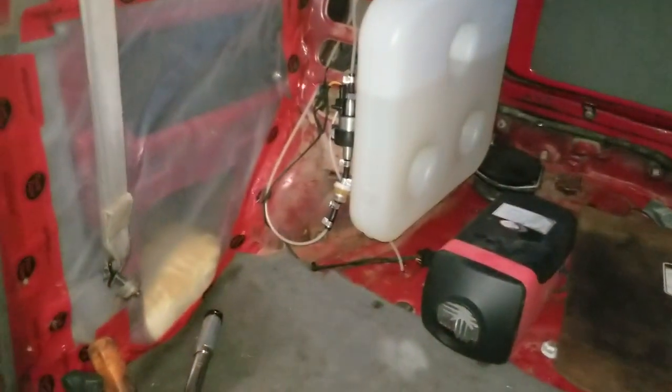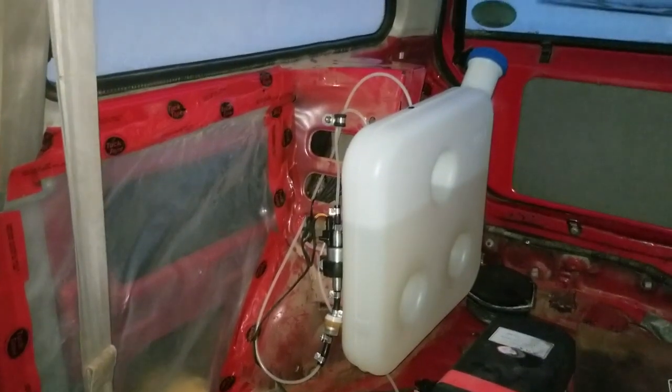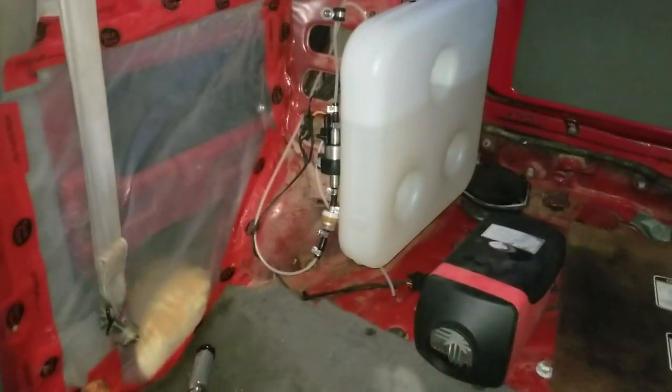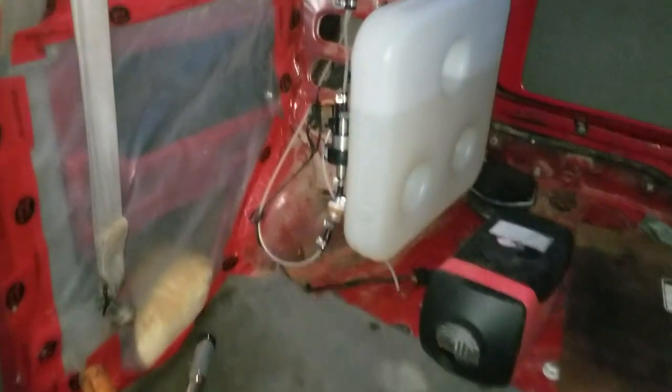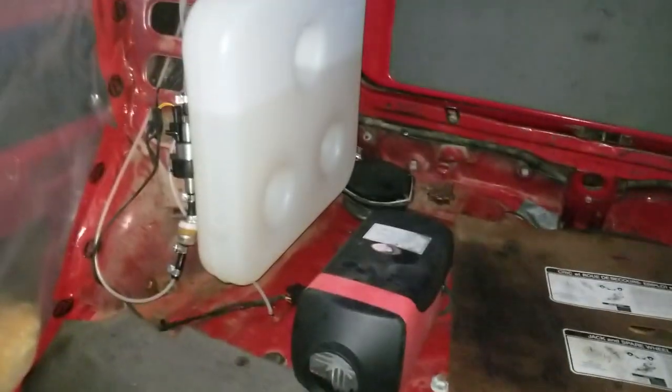A little update on this heater - it's been working quite well except for two days where I had issues, but it's working now. Everybody says a 5 kilowatt is too big for a little vehicle, but this is about as small a vehicle as you get - a little Ford Festiva - and it's a 5 kilowatt heater.